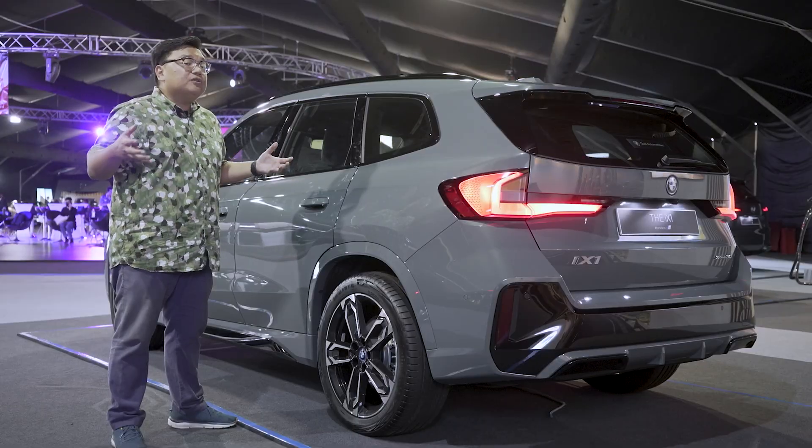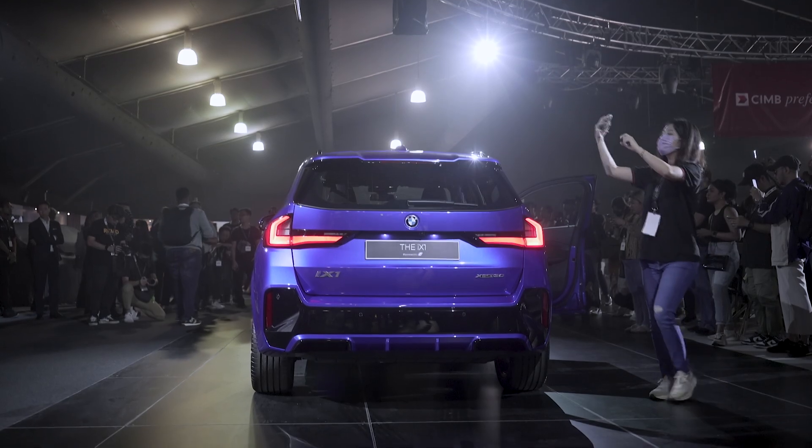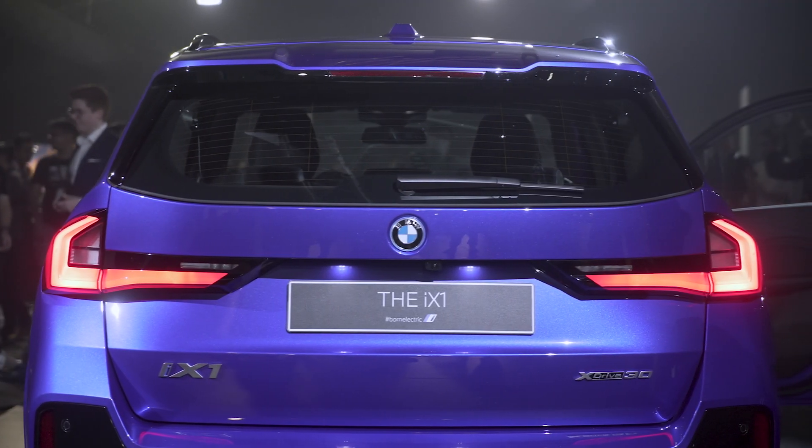It's not a bad looker. You've also got BMW's new pull-up style door handles. And at the back, there are rather cool 3D taillights with a nice glow at night.